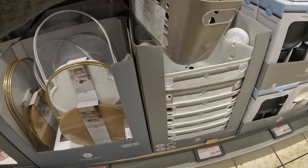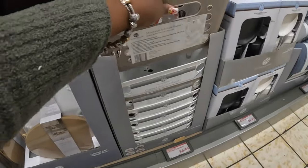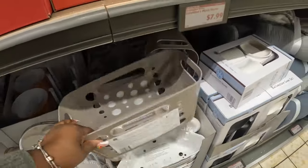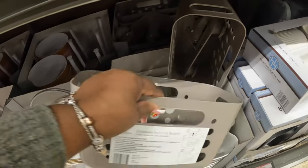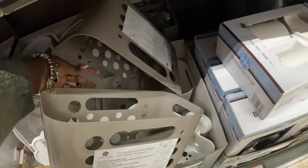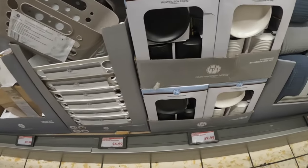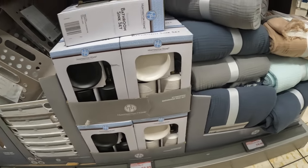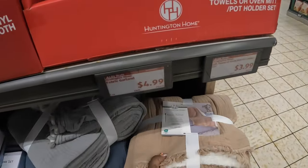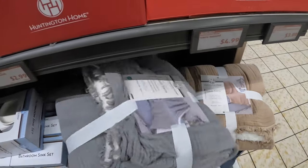The corner suction baskets come in gray and white — there's a corner one and also a flat one. These bathroom sink sets were here last week in black and white. They also have the comforters, the gods throw, and the sherpa for twenty dollars.